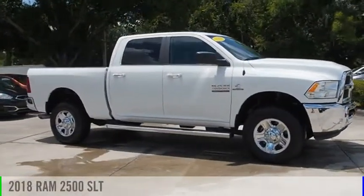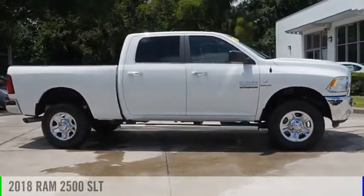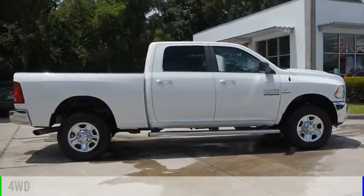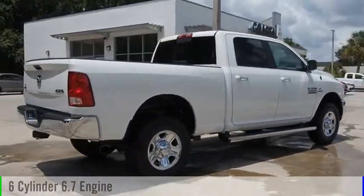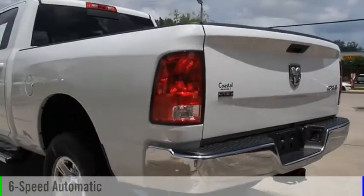You are going to love the 2018 2500. This vehicle is powered by a four-wheel drive, six-cylinder, 6.7-liter engine, and comes with a six-speed automatic transmission.